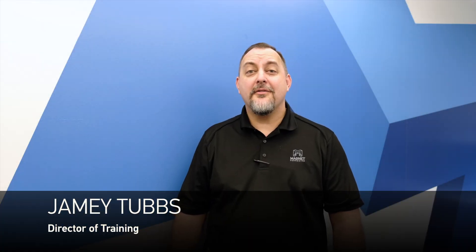Hello, my name is Jamie Tubbs and I'm the director of training at Magnet Forensics. I'm excited to announce Axiom 310, the newest course in our course curriculum.